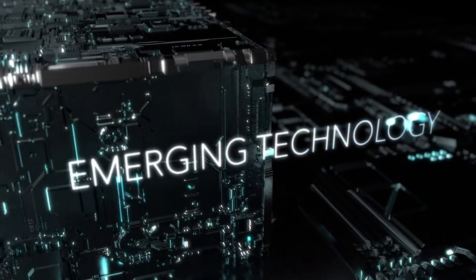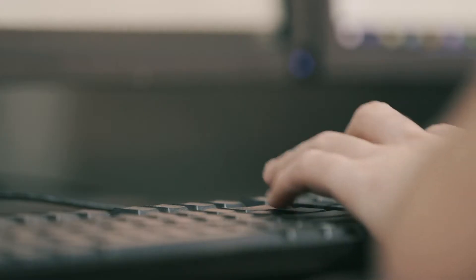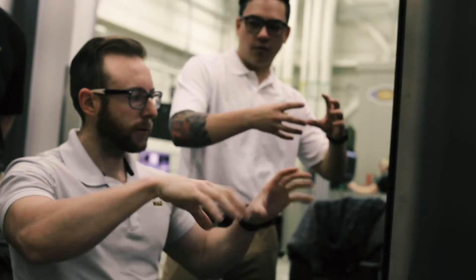The Emerging Technologies and Advanced Manufacturing Labs located at the National Center for Aviation Training is a cross-functional multidisciplinary lab that works and collaborates with other labs at NIAR.